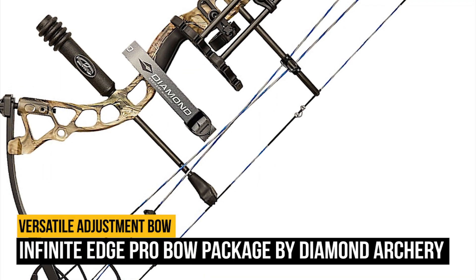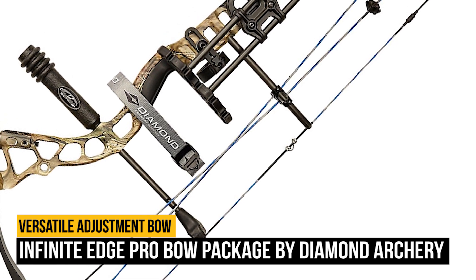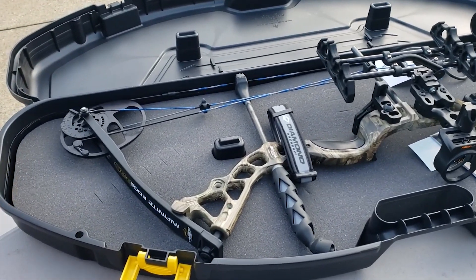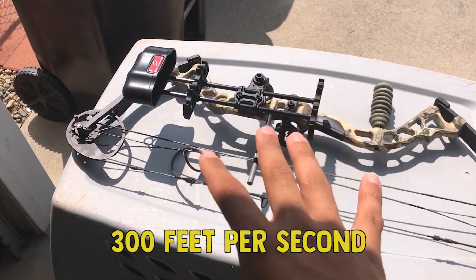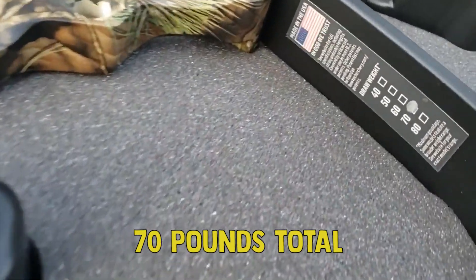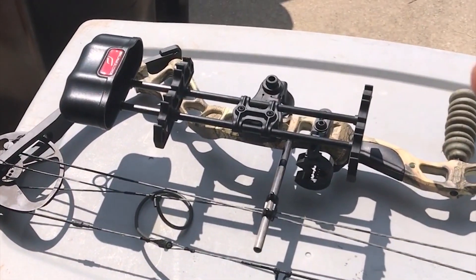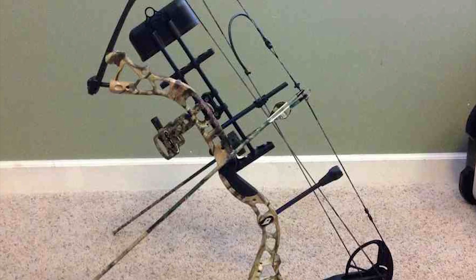Number 4 on our list is the Infinite Edge Pro Bow Package by Diamond Archery. The key word here is package — it isn't just a bow, it is a complete archery package. The only thing not included is the arrows and a target. It launches arrows at over 300 feet per second, weighs only 3.2 pounds, and has a draw weight of up to 70 pounds. The Infinite Edge Pro can be used by anybody from experienced sportsmen to new shooters. Draw length goes from 13 to 31 inches and the weight range is 5 to 70 pounds — that's what I call versatile.